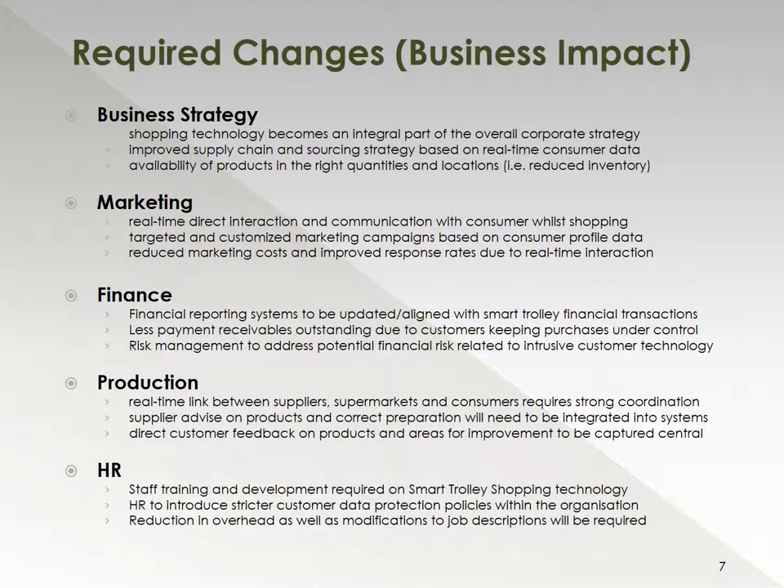With respect to the required changes and business impact, the business strategy view is that shopping technology will become an integral part of the overall corporate strategy and the way this technology is used for customers of the future. From a marketing standpoint, we expect to see more targeted and customized marketing campaigns based on much more detailed customer profile data. From a finance department perspective, we would expect certain reporting systems to be updated or upgraded to be aligned with the smart trolley financial transactions process. Production-wise, we would expect the direct customer feedback being provided to improve certain areas of production and the products being sold to our customers.